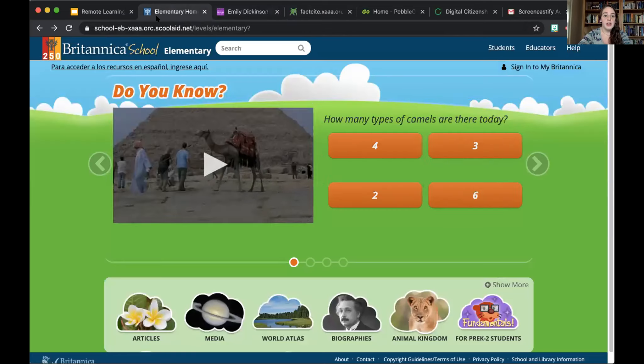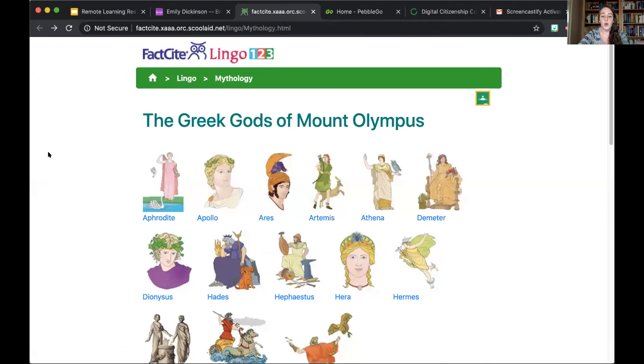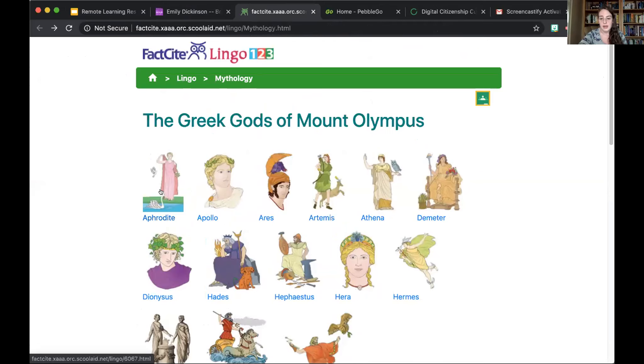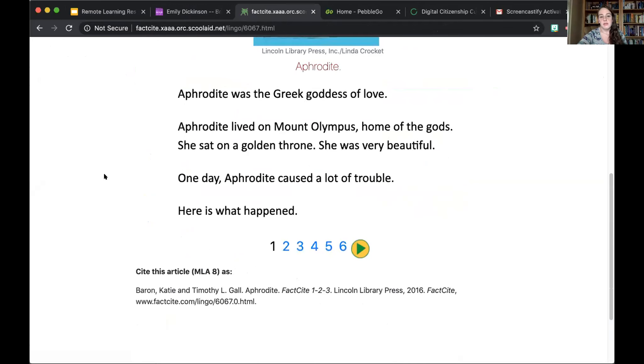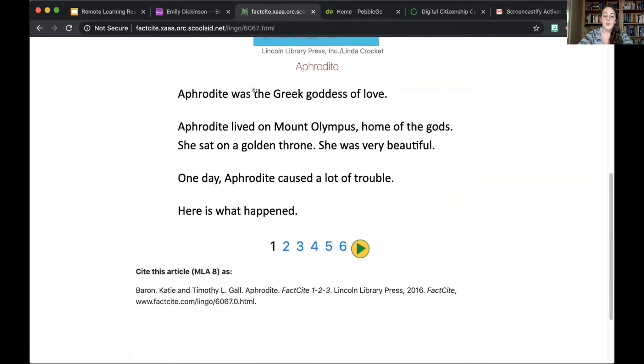The next resource I really like is called Fact Site Lingo 123, and I use this specifically for sixth graders. Many sixth graders in New York read Percy Jackson as one of their class reads, and we did a Greek mythology project. They were all assigned a specific Greek god or goddess. On this site, it's simplified language, and if you hold down the text, it will bring up the Spanish text right underneath it.